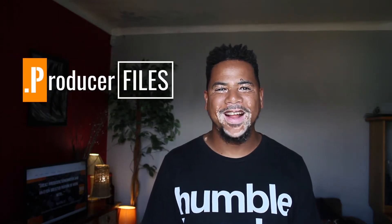In this episode we want to help you identify the criteria needed for making a selection when looking for a music producer. Welcome to another episode of Producer Files.